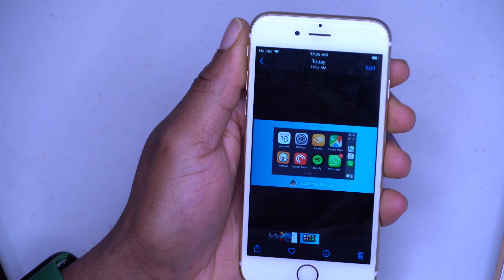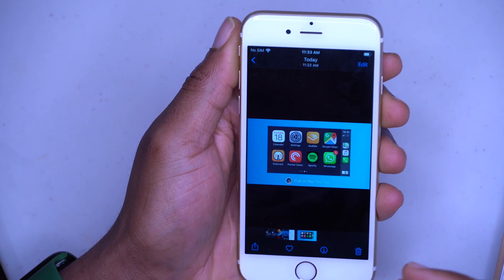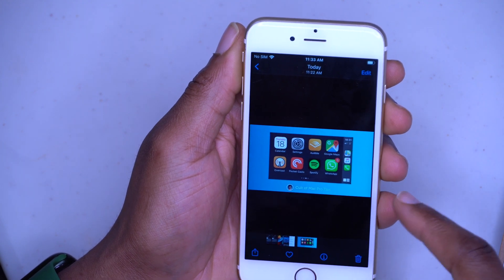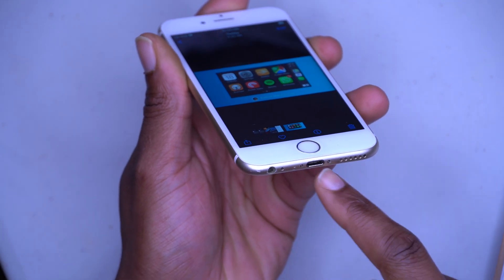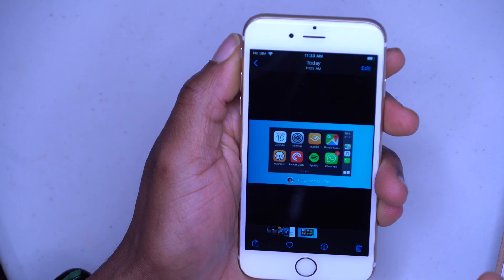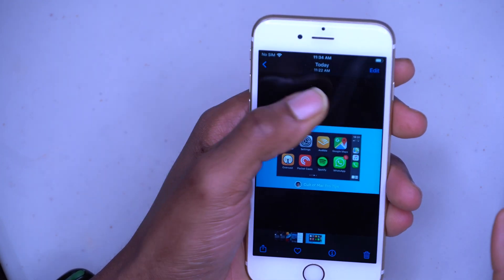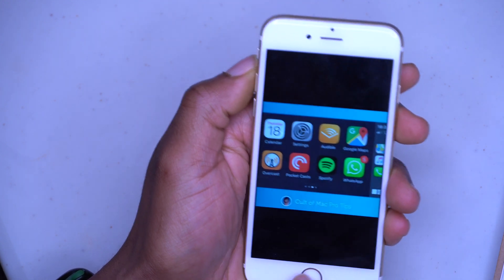There was also an issue with CarPlay where third-party apps wouldn't work properly and touch input was unreliable. On the 2020 Toyota Corolla — which uses wired CarPlay via a Lightning connector — I tested iOS 15.2.1, and third-party apps like Google Maps and Spotify have been working normally. So hopefully even for cars using wireless CarPlay, this is an issue of the past.